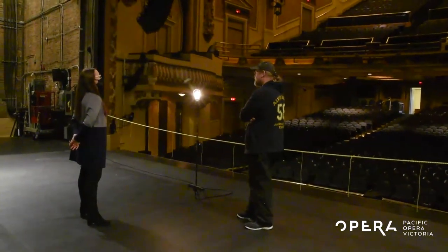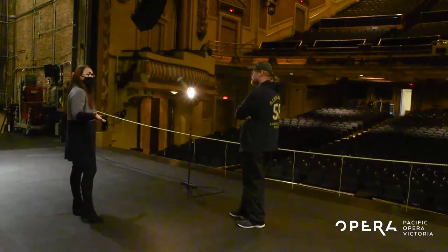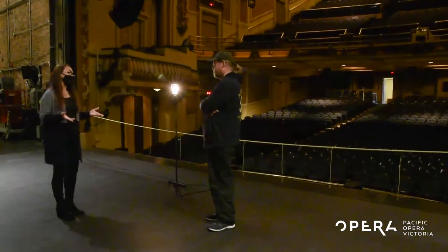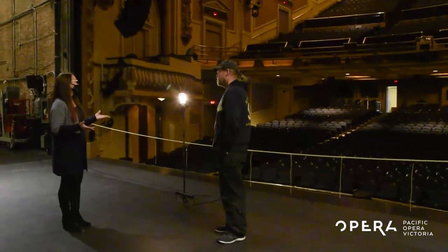I want to give my thanks today to Tom Heemskirk for the tour of the Royal Theatre. I hope you all enjoyed the stories and insights into the world of professional theater, and I look forward to seeing you all in the theater in the future. I'm Rebecca Haas for Pacific Opera Victoria — thanks for joining me.